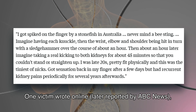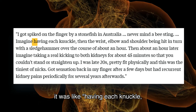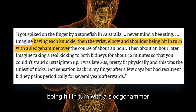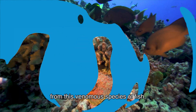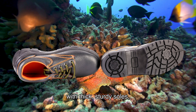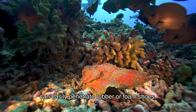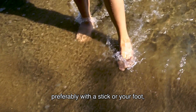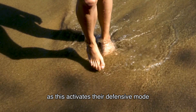One victim, later reported by ABC News, wrote that after being stung on the finger, it felt like having each knuckle, then the wrist, elbow, and shoulder being hit with a sledgehammer in turn over the course of about an hour. To protect yourself, wear appropriate footwear with thick, sturdy soles, as the needle-like spines of a stonefish can easily penetrate rubber or foam shoes. Also, be careful where you step — check the area before stepping, preferably with a stick, without putting too much pressure, as this activates their defensive mode and releases the venom.